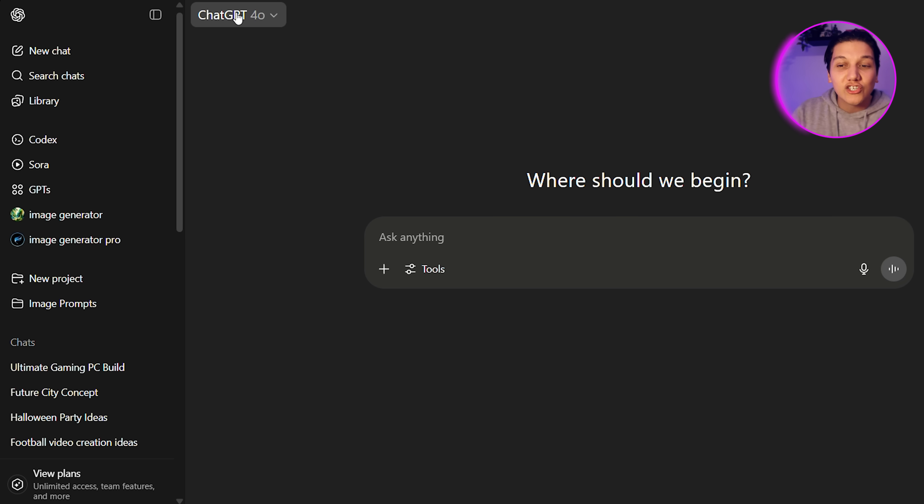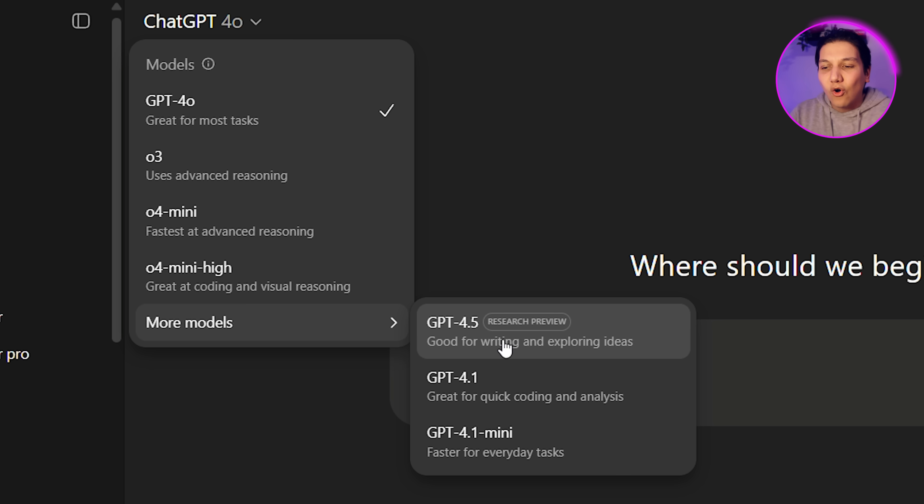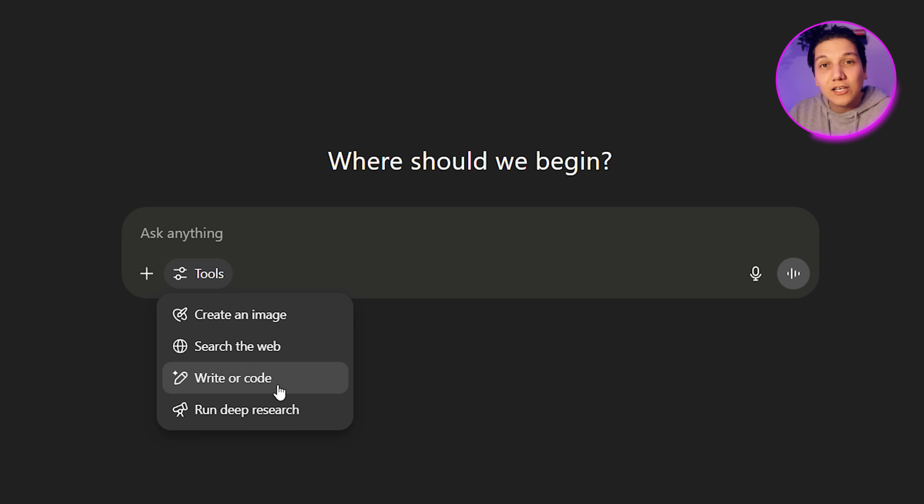Now we have to get to a very special feature on ChatGPT. When we use ChatGPT, we come to the chat section, ask a question, and get an answer. But did you know you can customize it better for yourself? Go to the top left-hand corner where it says 'ChatGPT 4.0' and you can actually select from the models. You have O3, which is better for reasoning; then there's faster advanced reasoning; mini high; 4.5; 4.1; and 4.1 mini. Each model has strengths — some are good for writing, some for coding. And in the Tools section you can write or code, search the web, create an image, or run Deep Research.